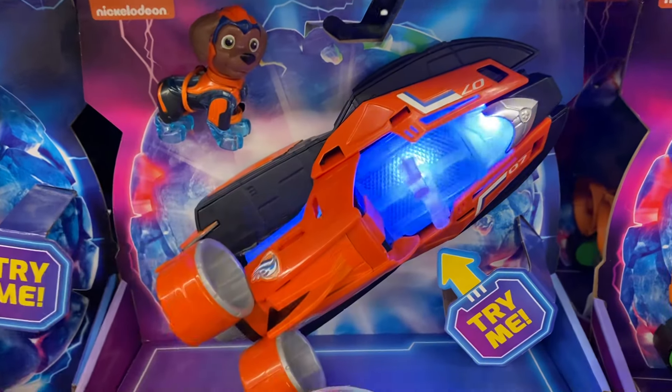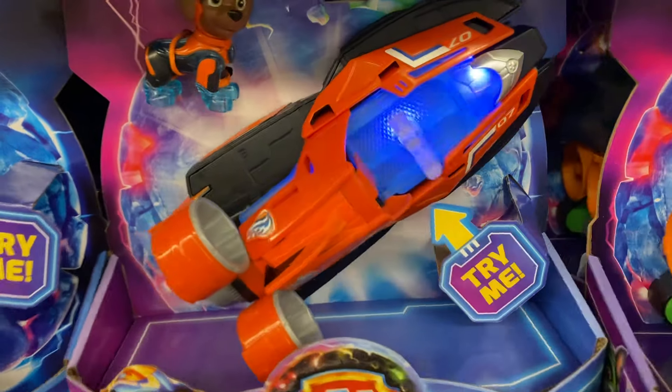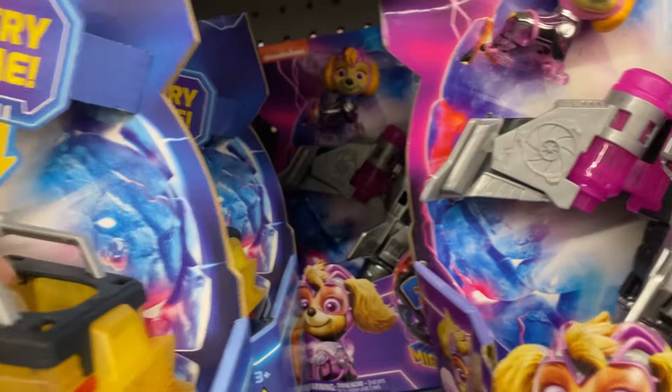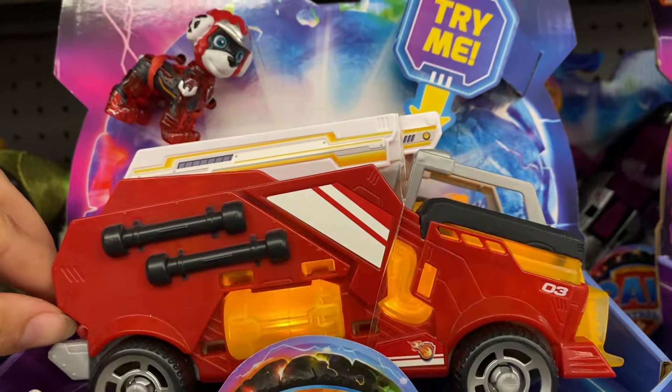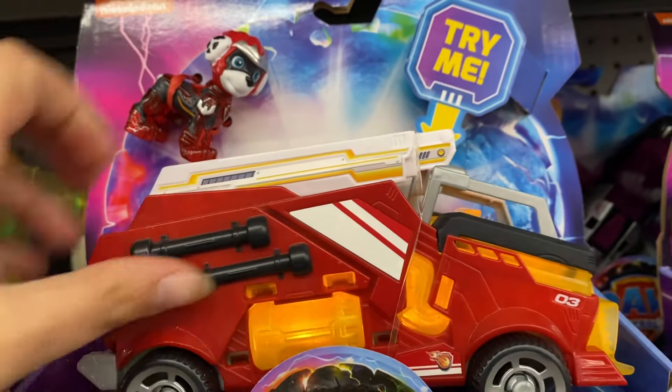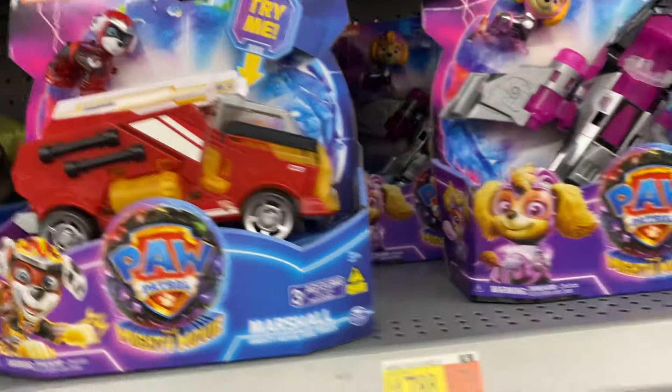They all have a few sayings and make different sounds. And then we have Marshall — 'I'm ready for a red hot rescue. Let's save the people of Adventure City.'